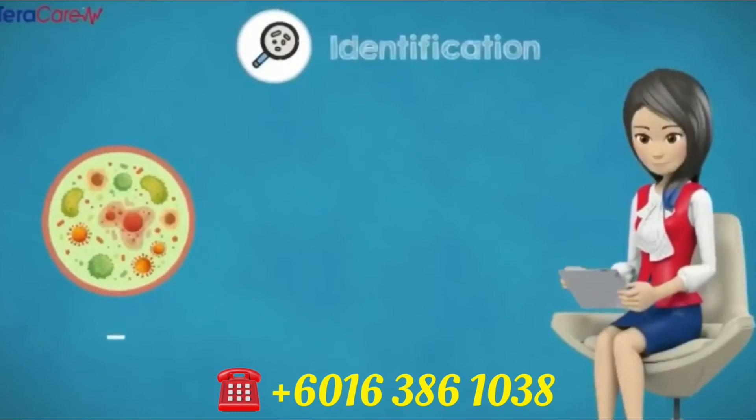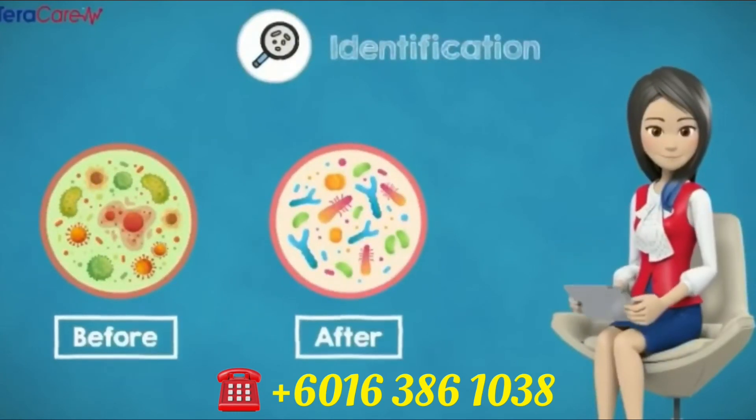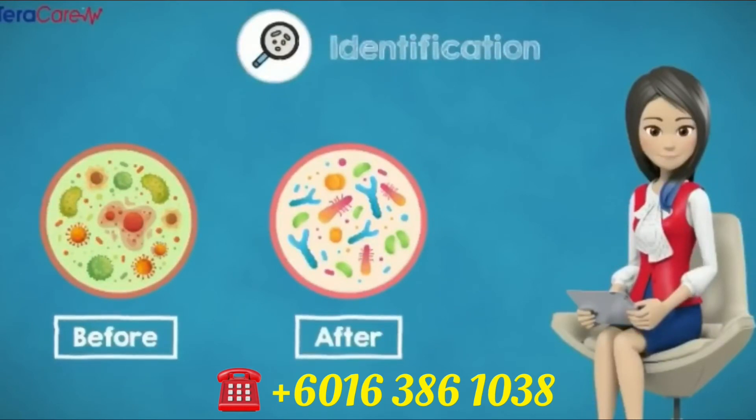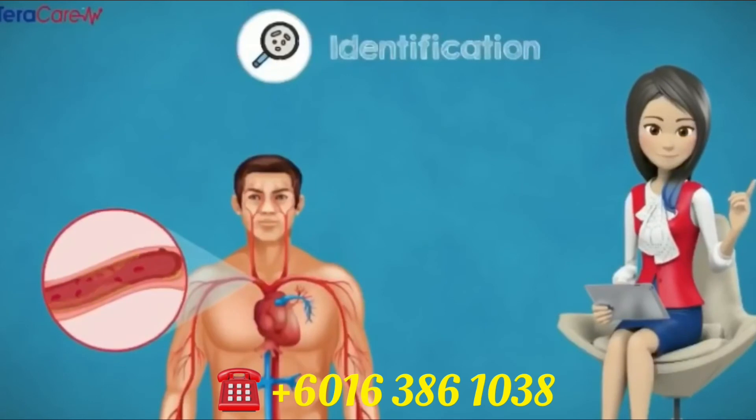Identification. iTeraCare strengthens healthy cells and repairs damaged cells simultaneously, expelling unhealthy cells. It clears blocked passages and vessels, and also detoxifies all cells in the body.